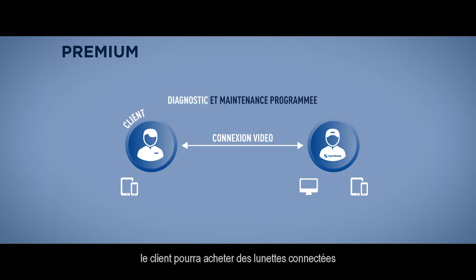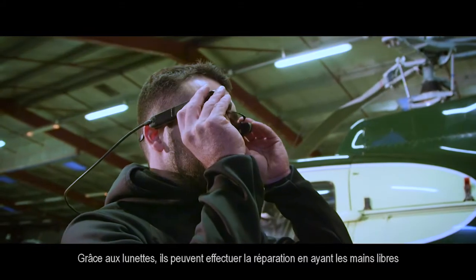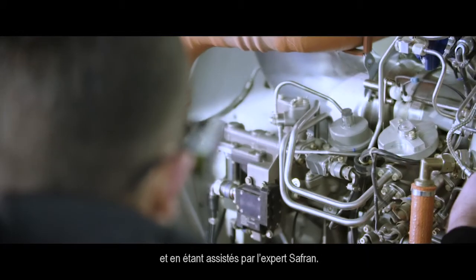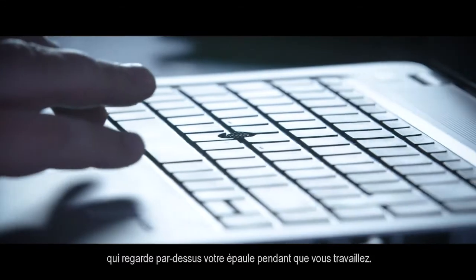With the premium options, customers can buy connected glasses in order to improve the experience. With the glasses, they can conduct the maintenance task with both hands free while being supported by the experts — it's really like having a Safran expert looking over your shoulder while you're performing the job.